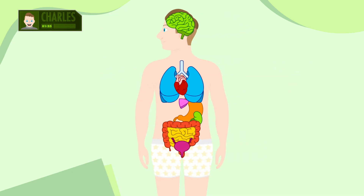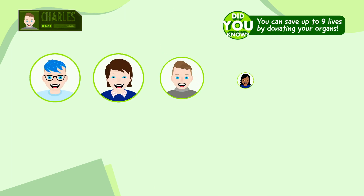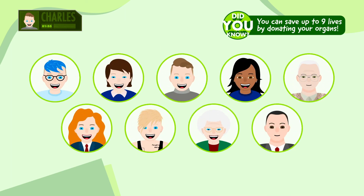That's very sad, but what a wonderful gift to leave behind. Absolutely. Did you know that by choosing to donate your organs after you die, you could save the lives of up to nine people? I'll always be thankful to my donor for making that amazing decision and allowing me to be alive and well.